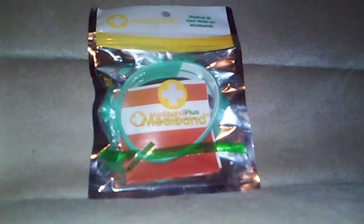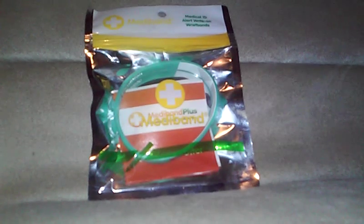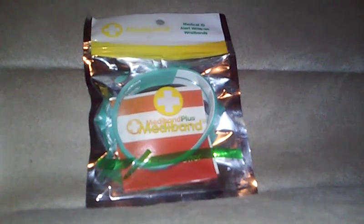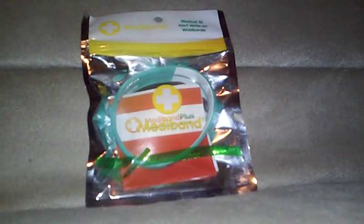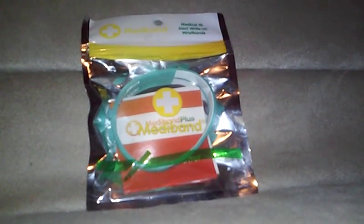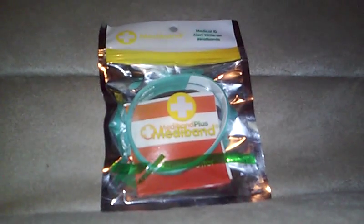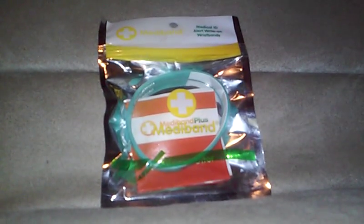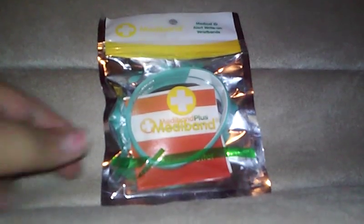Hey guys, CC here. Welcome back to my channel. I'm coming with a quick little short video for you — sort of a product review or a first impression. This is a Mediband, as you can see here. It is a medical ID alert wristband, and this is what it looks like.